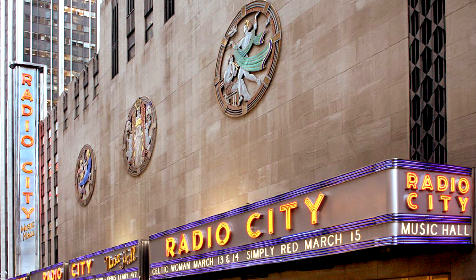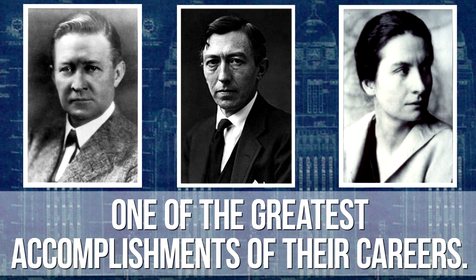All three of these artists listed the Nebraska Capitol building as one of the greatest accomplishments of their careers. We'll see you next time on Now You Know Nebraska.